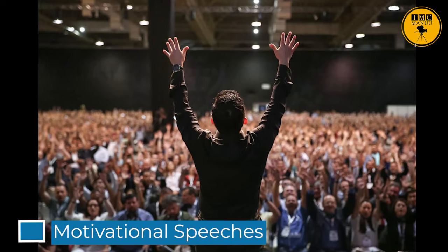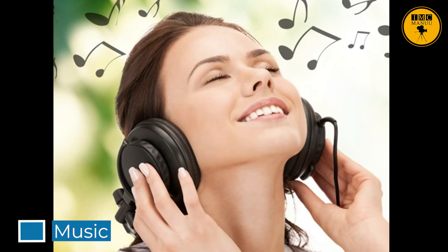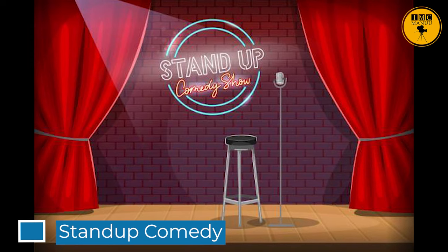When you listen for appreciation, you are listening for enjoyment. Think about the music you listen to — you usually listen to music because you enjoy it. This is appreciative listening. Some common types of appreciative listening are listening to religious sermons, motivational speeches, listening to music, or even listening to a stand-up comedy that makes you laugh.